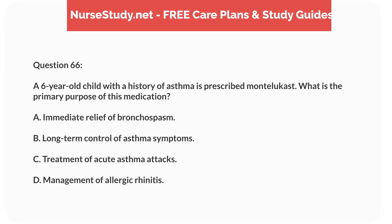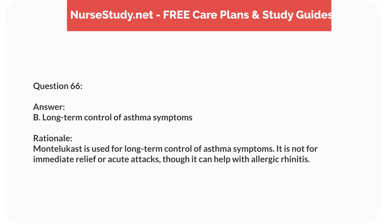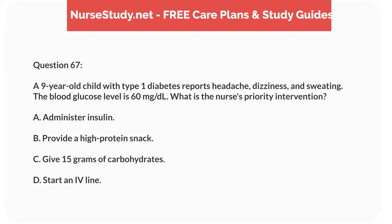Question forty-nine. A nurse is caring for a 5-year-old child with suspected appendicitis. Which sign or symptom should the nurse prioritize for further evaluation? Answer: C. Pain localized at McBurney's Point. Rationale: Pain localized at McBurney's Point is a classic sign of appendicitis and requires immediate evaluation to prevent complications such as perforation.